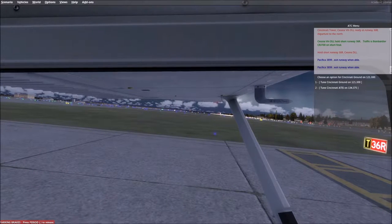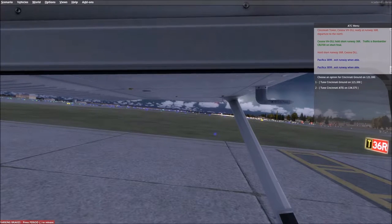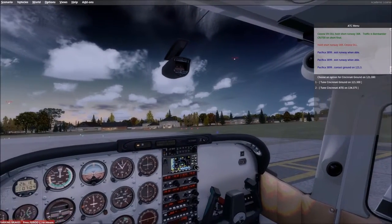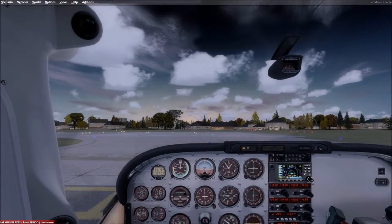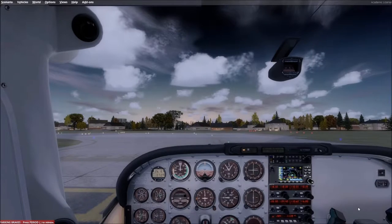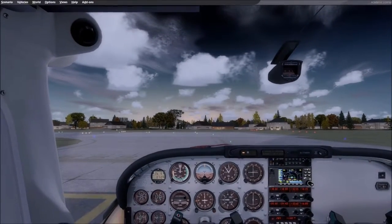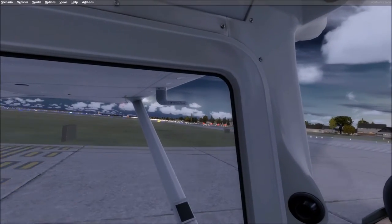Looks like the plane's getting off and they're passing it off to ground. Clear for takeoff, runway 3-6 right, north departure. The tower is now clearing us. I meant to say contact tower for clearance earlier — not ground. Let's go ahead and take off. Looks like we are clear.